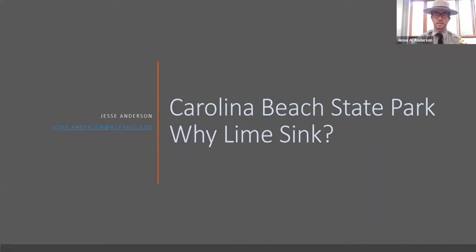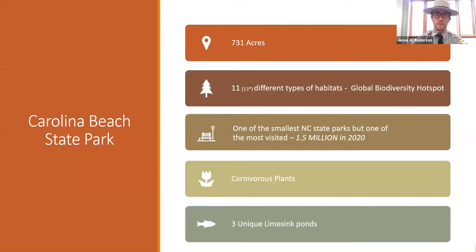My name is Jesse Anderson. I'm at Carolina Beach State Park, and we're going to talk a little bit about why lime sinks. First, a little bit about Carolina Beach State Park. We have a little over 700 acres — 731 acres. We are in the coastal plain, hence the Coastal Land Trust. We have 11 different named habitat types here at Carolina Beach State Park.